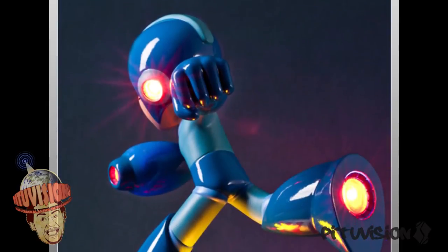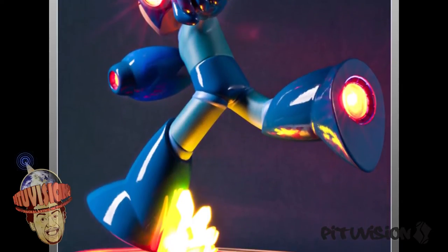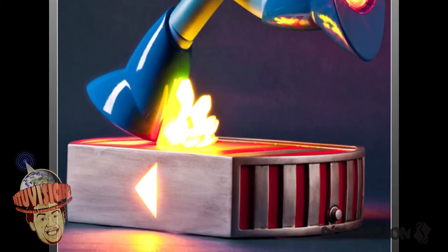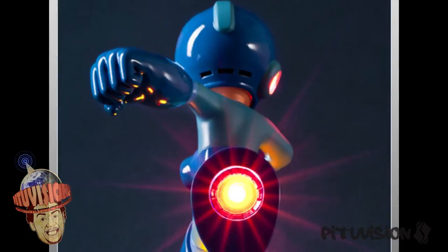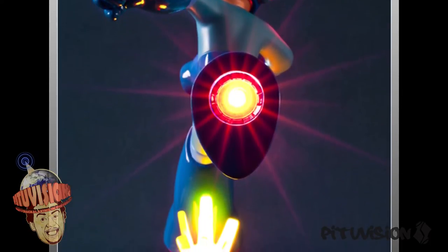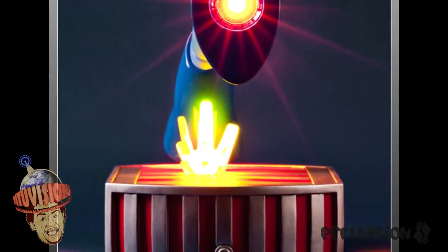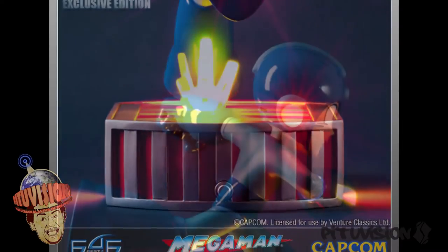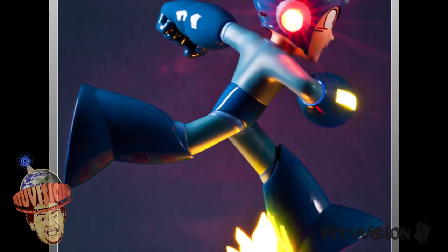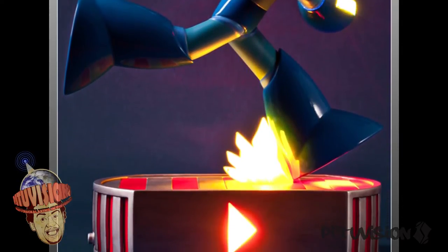We really don't have that many Mega Man statues, and before the SH Figuarts — which I think was the D-Arts line — I don't think we really had that good quality Mega Man action figures or collectibles in general. So it's pretty cool to see a company making statues of the game. They have two versions: the exclusive, which has the LEDs, and the regular one that doesn't. The exclusive is limited to 425 pieces and the other one is 1,000 pieces. The exclusive is $230 and the regular is $200. It comes out in the first quarter of 2015, and it's 14 inches tall.